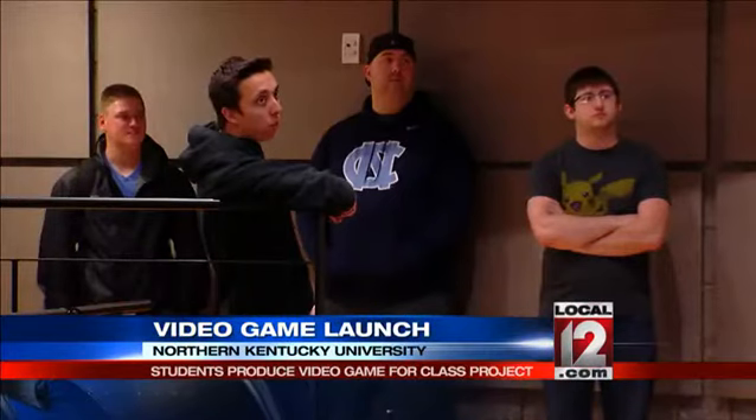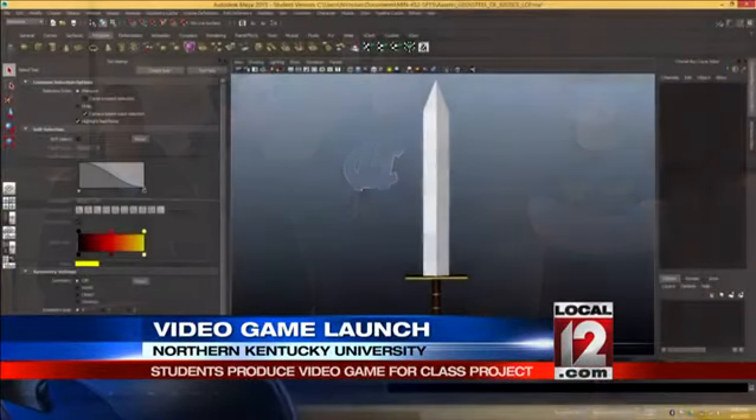Sometimes people wonder what informatics is. This is it. It's a team of students — you have artists, you have coders, designers working together, collaborating, producing a beautiful high-tech interactive and entertaining product. That's really what we're all about in informatics.